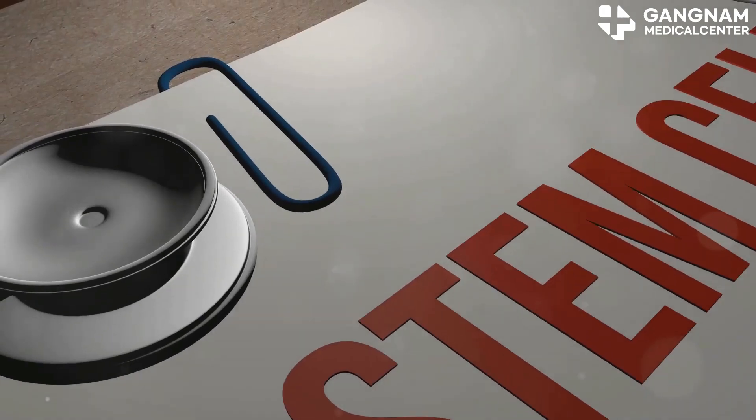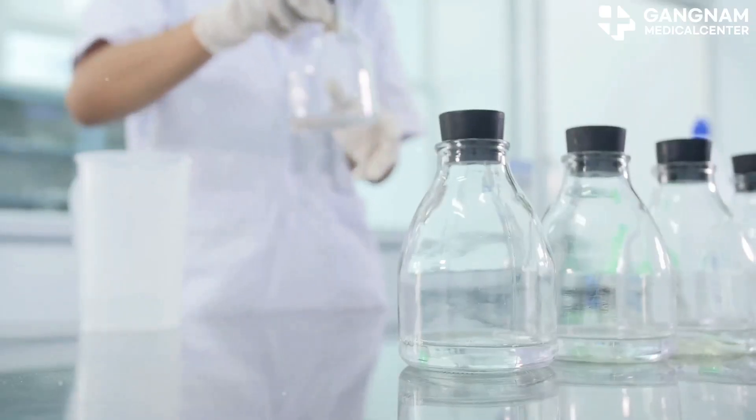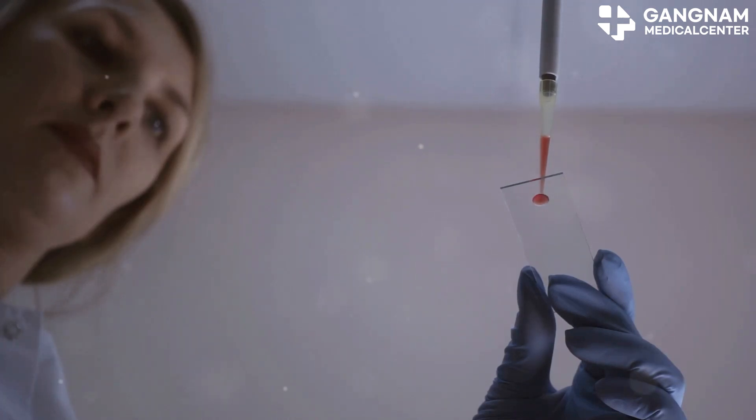The magic happens when these stem cells differentiate into insulin-producing beta cells. By using specific growth factors or chemicals, researchers are working to transform these cells and transplant them into diabetic patients, aiming to restore insulin production and better blood sugar control.